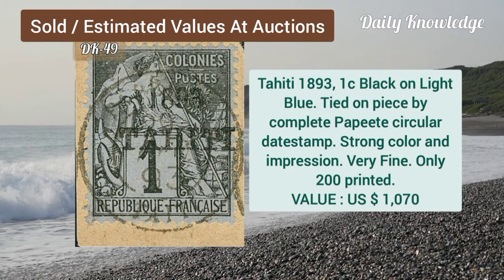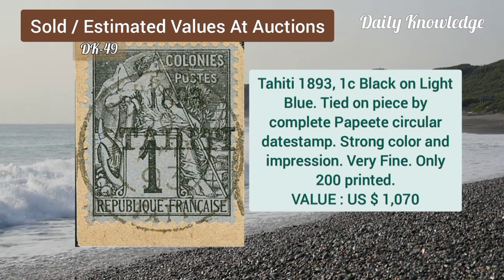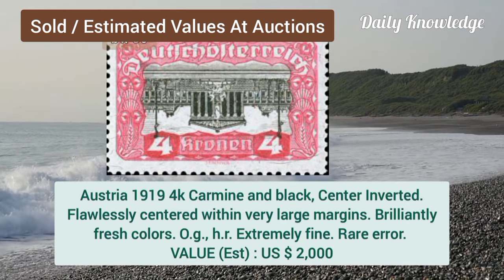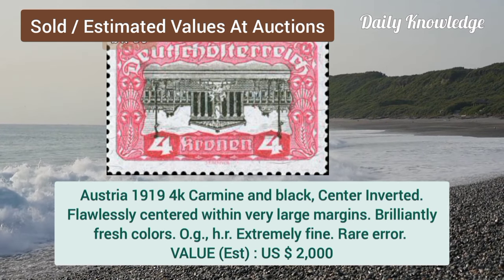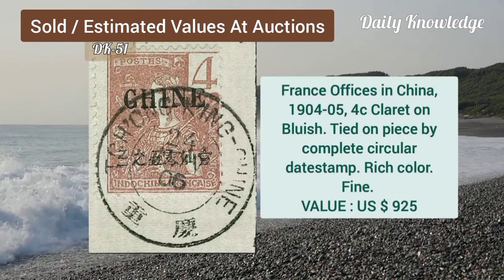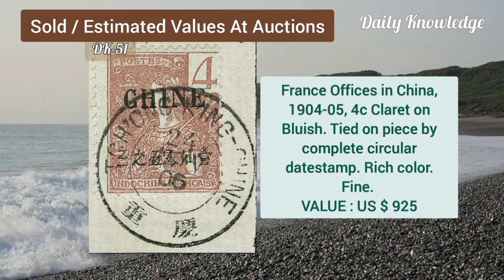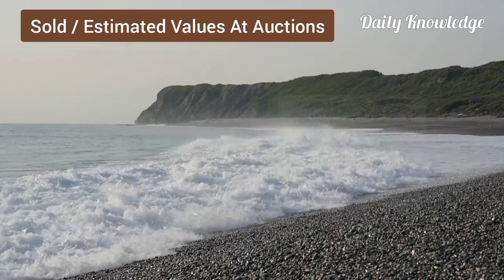Tahiti, 1893, 1C, black on light blue, tied on piece by complete circular dead stamp. Austria, 1919, 4K, carmine and black, center inverted, well centered with large margins. France, office in China, 1904, 4C, on blueish, tied on piece by complete circular dead stamp.